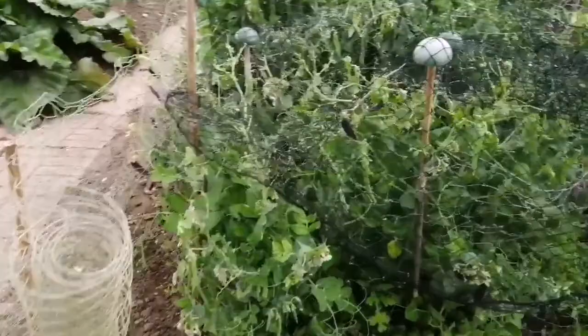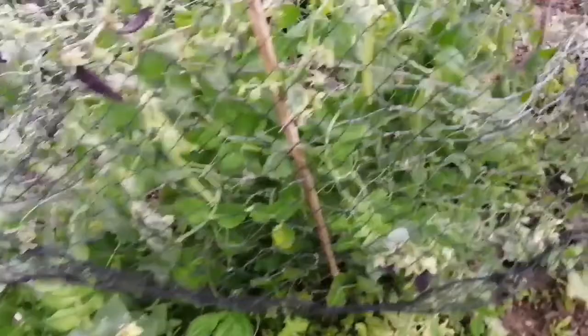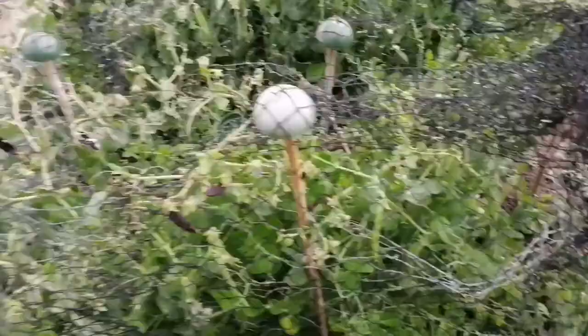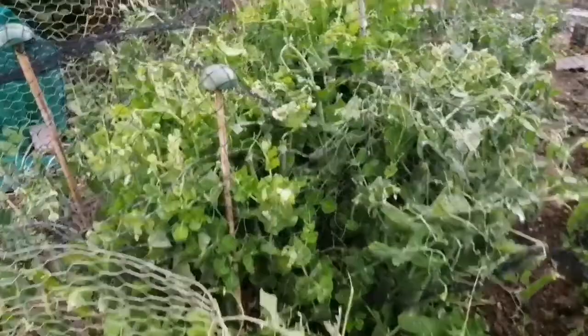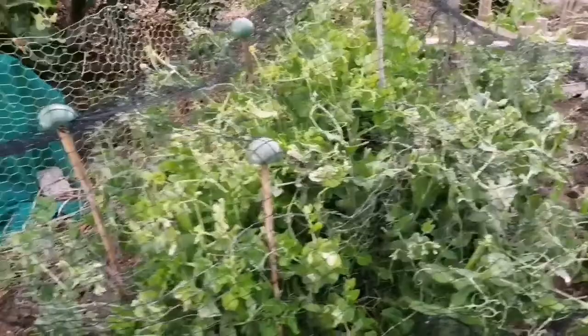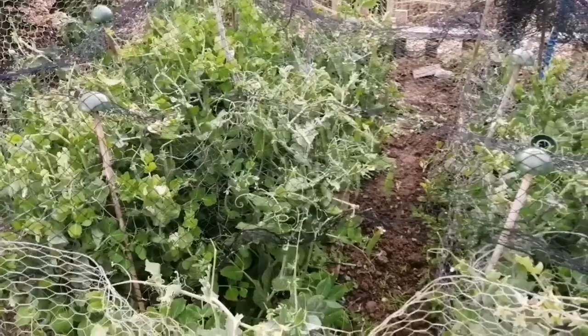Starting on this side, the peas have started. We're harvesting the Shiraz purple mangetout and there are some delicate sugar snap peas that are almost ready - just on the edge of coming. Behind that is our main crop variety, Hurst Green Shaft. We're starting to pick these. We never actually cook with them - we play this game where we try to guess how many are inside and then just eat them right there, whoever wins.